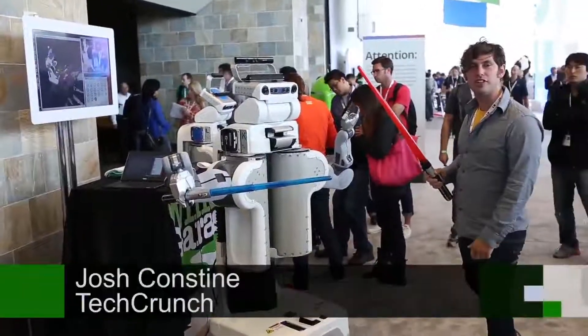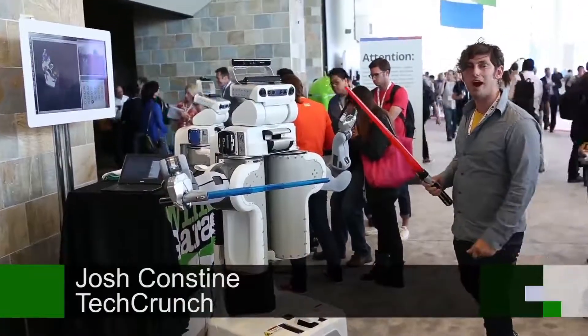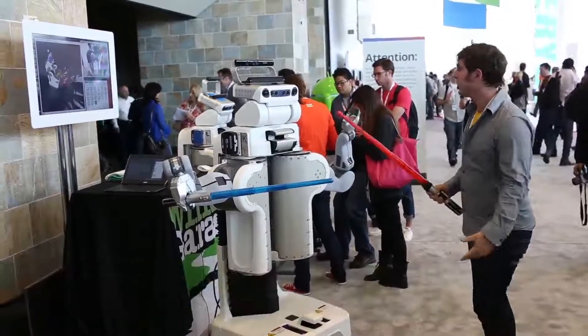Hi everybody, I'm Josh Constine with TechCrunch TV, and we're here with a PR2 robot from Willow Garage. We're about to lightsaber battle. Let's go!